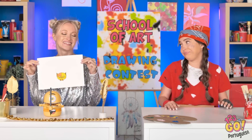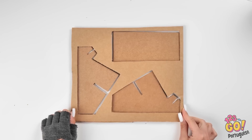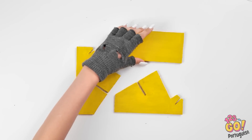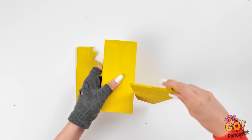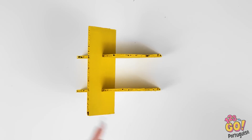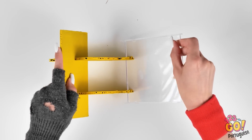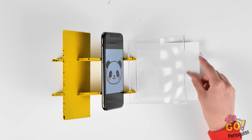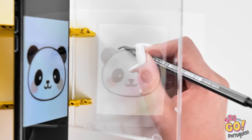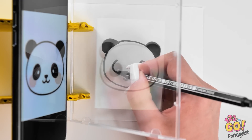Bem, também posso entrar nessa jogada. Eu só preciso das formas certas. Vamos ver. Só preciso voltar um pouco... E pronto! Preciso de um pedaço de plástico e uma imagem no celular. Puf! Fácil de traçar. Bem inventivo, não é? Ser engenhosa sempre dá certo.